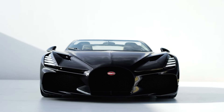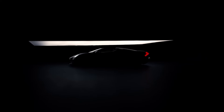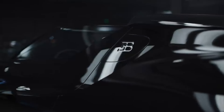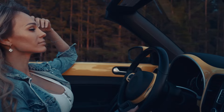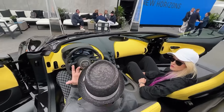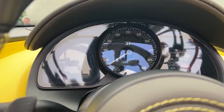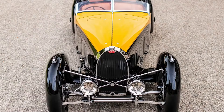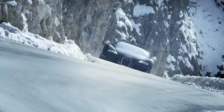As the final road-going model featuring the W16 engine, the Bugatti Mistral is a fitting tribute to an era of automotive excellence. Its open-top design, reminiscent of classic roadsters, is a nod to the timeless appeal of driving with the wind in your hair. It also features dual engine air scoops enhancing the distinctive sound of the engine — roof-mounted intakes that are a tribute to the 1934 Type 57 Roadster Grand Raid and the Veyron 16.4 Grand Sport.